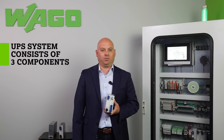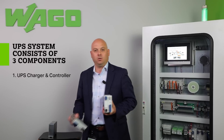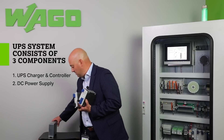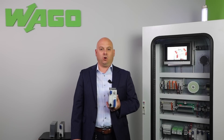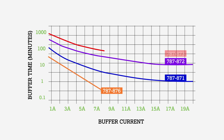A UPS system consists of three components: a UPS charger and controller, a DC power supply, and a battery module. WAGO offers all three devices, as well as a handy buffer time chart to help make your selection of the proper device as easy as possible.